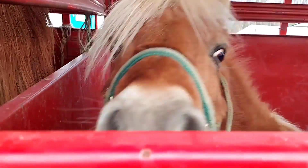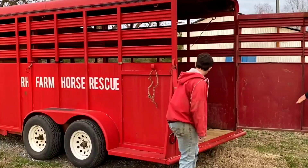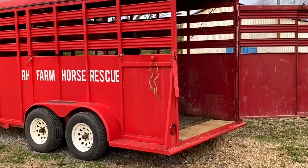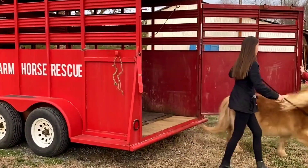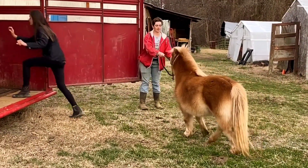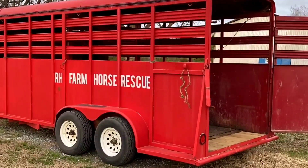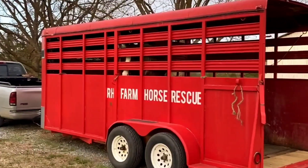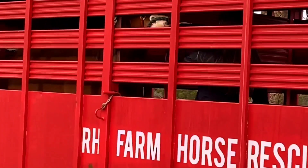The first horse I'm going to get is the little mini, Napoleon. He has an issue with both back legs where there's a patellar fixation, so it's hard for him to walk. He can't pull a cart or be ridden, but he can be a companion — and we thought it was so great when he was adopted along with Henry. Since it hasn't worked out, we are taking them both back in. Henry was very impatient to get out, and his feet were left without farrier care for approximately six months, just based on growth.